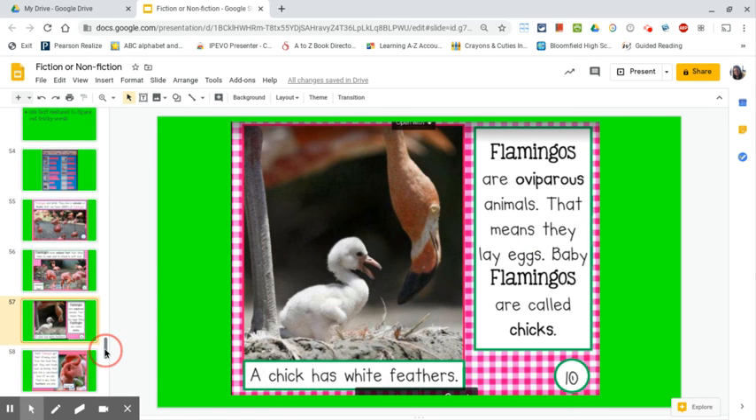Sometimes the author will tell you exactly what the word means in their writing. On this page, it says, Flamingos are oviparous animals. That means they lay eggs. Right here on the page, it tells me that oviparous means someone who lays eggs.